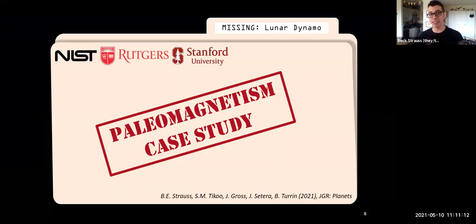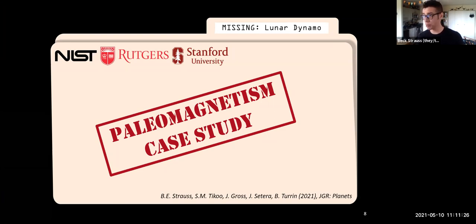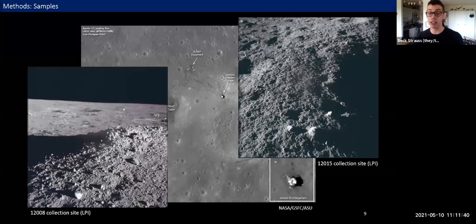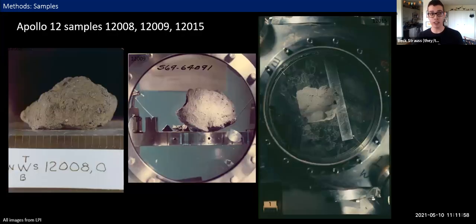To answer these questions, we need samples capable of recording weak magnetic fields after 3.2 billion years ago. This brings us to today's paleomagnetism case study, based on experiments I did as a postdoc at Rutgers, finishing up at NIST in collaboration with Sonia Tiku. All of the samples I worked with came from the Apollo 12 landing site. These are Apollo 12 samples 12008, 12009, and 12015 — each about the size of the palm of your hand, though we receive much smaller portions to work with in our lab.